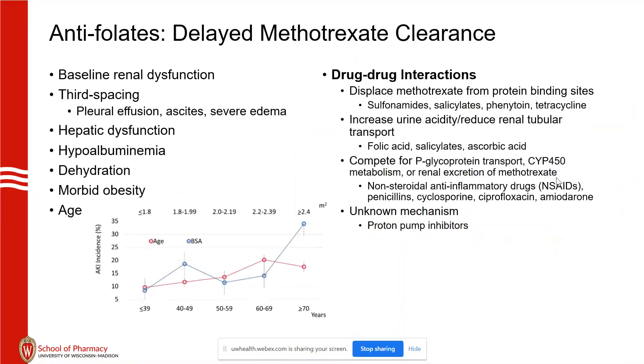Once you have a patient you're going to treat with methotrexate, it's important to assess their risk for delayed methotrexate clearance. Delayed clearance can lead to all the toxicities listed in the black box warning: skin toxicity, liver toxicity, kidney injury. These items are associated with risk of delayed clearance.